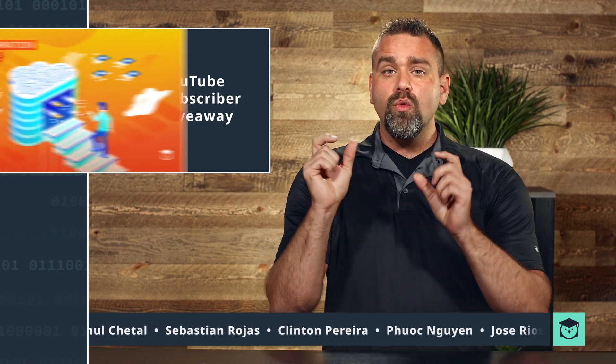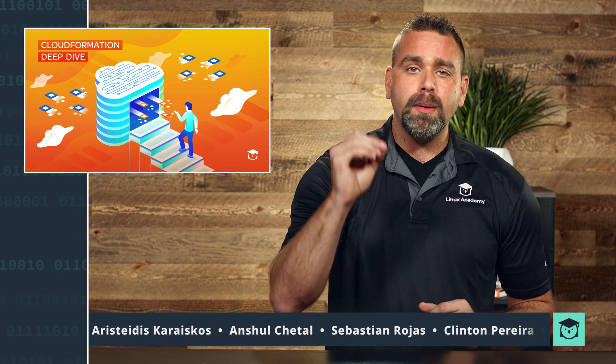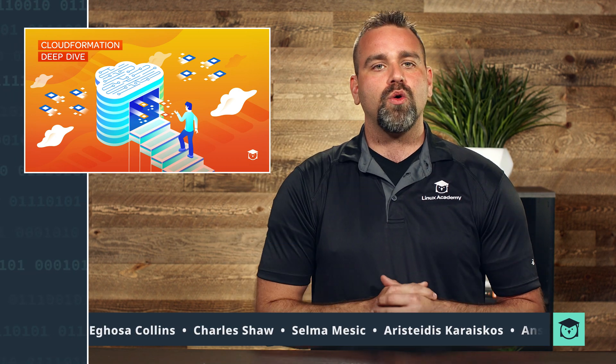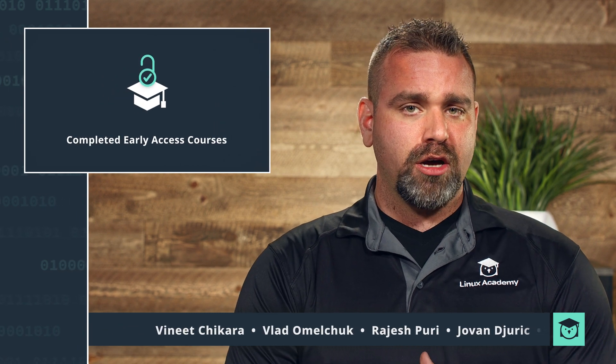Let's get to the really cool stuff. CloudFormation Deep Dive, which was a course we launched back in 2017, has been completely rebuilt by the same training architect. It is double the size of the original course with over 50 walkthroughs, nine hands-on labs, and covers all the new amazing features of CloudFormation, including drift detection.